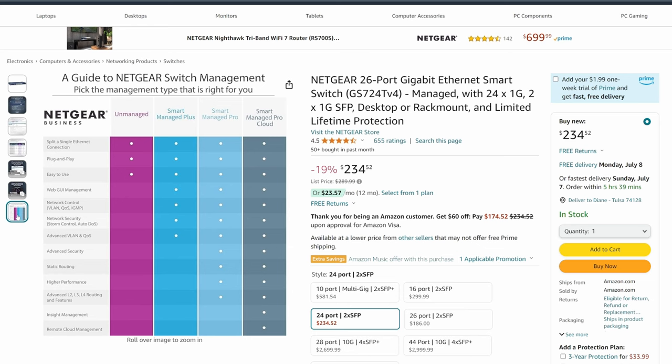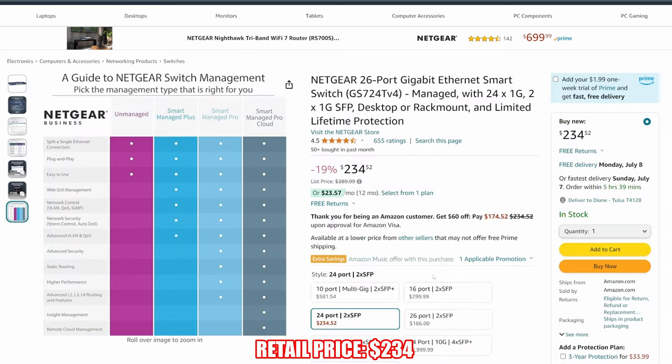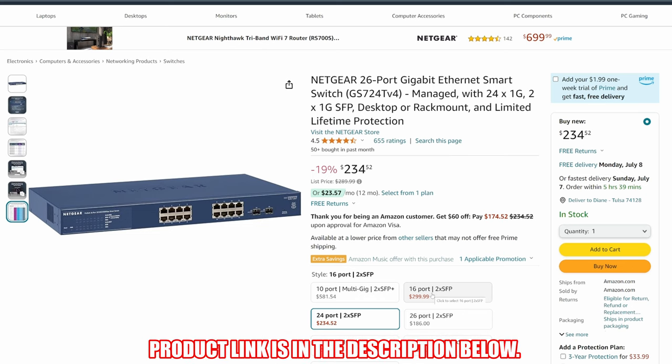This switch is made to be rack mounted — it's the perfect size. If you have a large home or small business, then this Netgear 26-port switch is the one for you. The current price for this switch is $234, making this a fantastic deal. The product link will be in the description below.